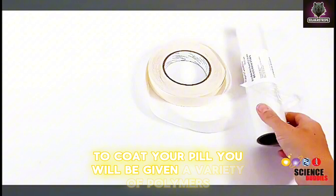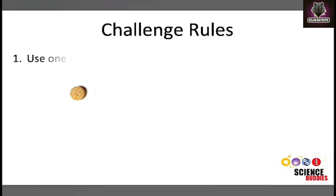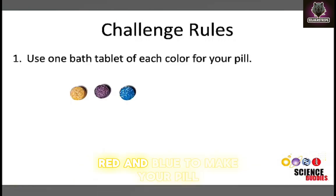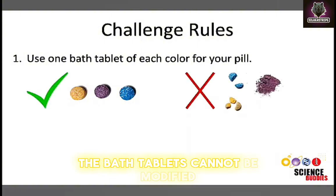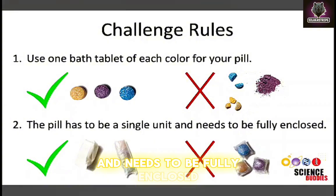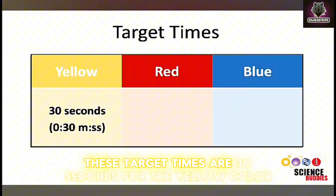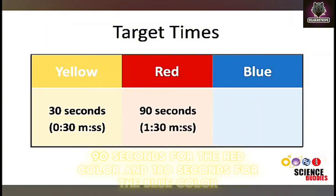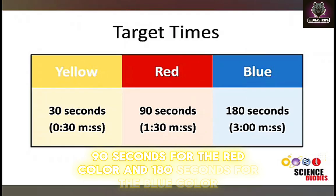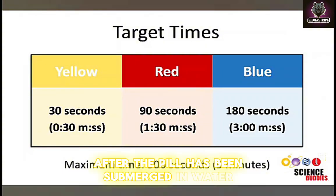To coat your pill, you will be given a variety of polymers. Here are the rules for your pill design challenge. Use one bath tablet of each color — yellow, red, and blue — to make your pill. The bath tablets cannot be modified in any way. The final delayed release pill has to be a single unit made out of the three different color tablets and needs to be fully enclosed. When submerged in water, your pill has to release each of the colors at a specific target time. These target times are 30 seconds for the yellow color, 90 seconds for the red color, and 180 seconds for the blue color. All colors need to be released within five minutes after the pill has been submerged in water.